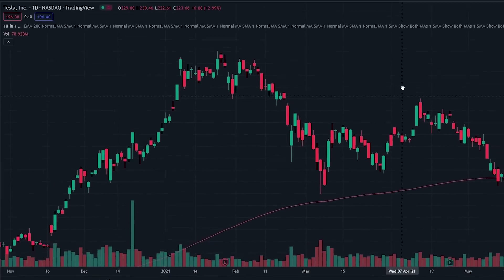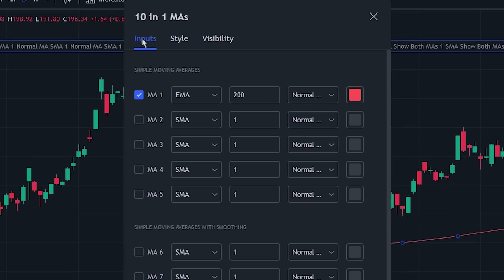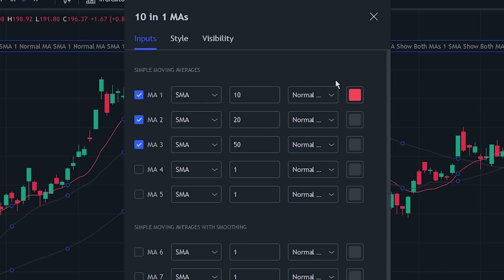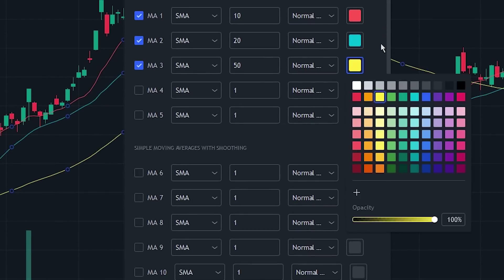Now let's change the indicator settings. Head over to the 10-in-1 moving averages indicator settings and click on the inputs tab — we will be adding 3 moving averages to the chart: the 10-period, 20-period, and 50-period moving averages. Make sure to change all of the moving average types to the simple moving average, and change the colors to make them easier to see.